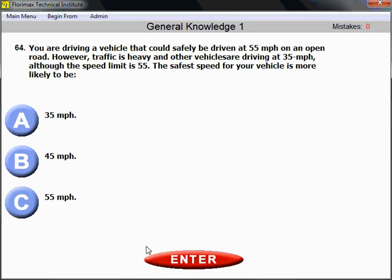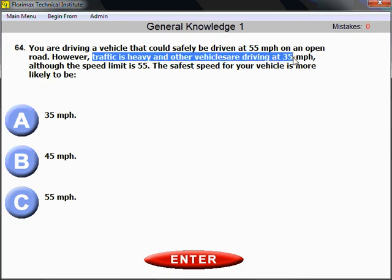Question number 64: You are driving a vehicle that could safely be driven at 55 miles per hour on an open road. However, traffic is heavy and other vehicles are driving at 35 miles per hour, although the speed limit is 55. The safest speed for your vehicle is most likely 35 miles per hour — go with the flow. All traffic is driving at 35 miles per hour, so your safest speed is 35 miles per hour.